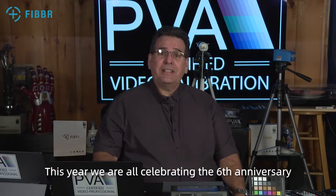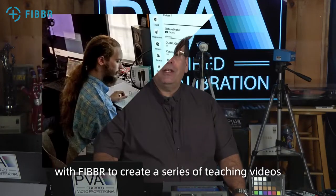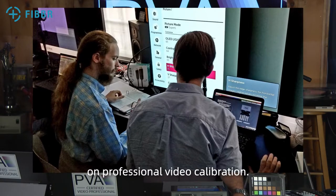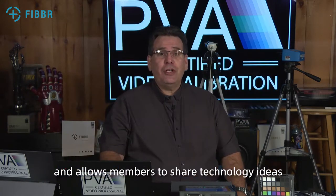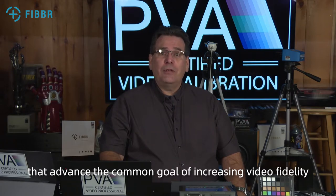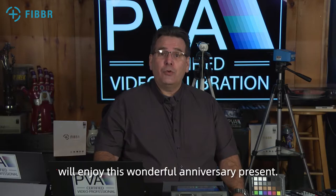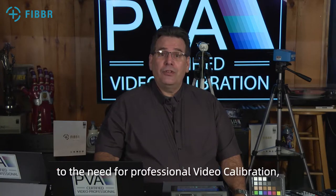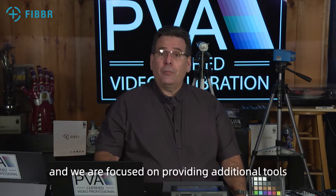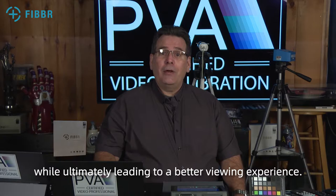This year we are all celebrating the sixth anniversary of the creation of fiber cables. As part of the celebration, the PVA has collaborated with fiber to create a series of teaching videos on professional video calibration. The PVA is an association that brings manufacturers and video experts together and allows members to share technology ideas that advance the common goal of increasing video fidelity within the various video industries, including the post-production and home theater markets.